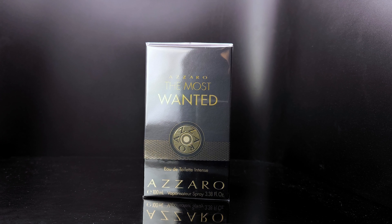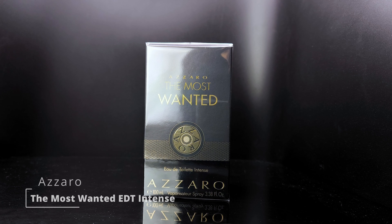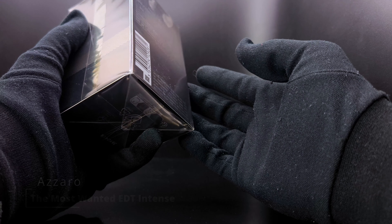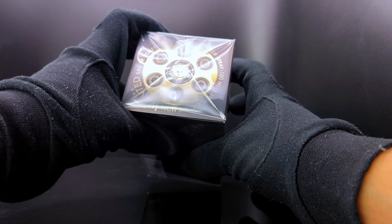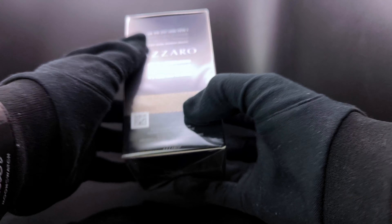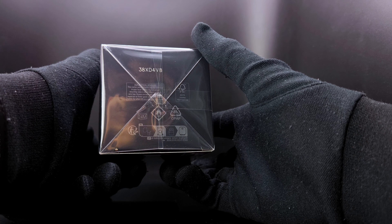Hey guys, welcome back to another video. Today I have another new release by Azzaro: The Most Wanted Intense. This is the 100ml bottle, which is the biggest one you can get, and I got this directly from Spain for about 60 British pounds including delivery. It took about a week to arrive in the UK.